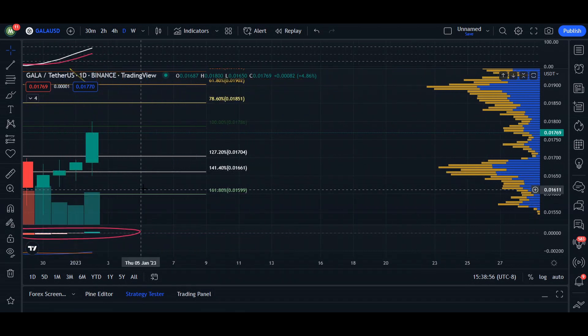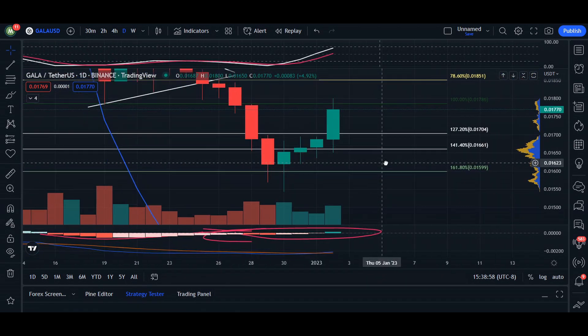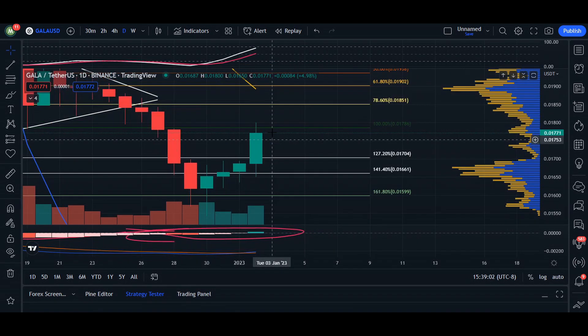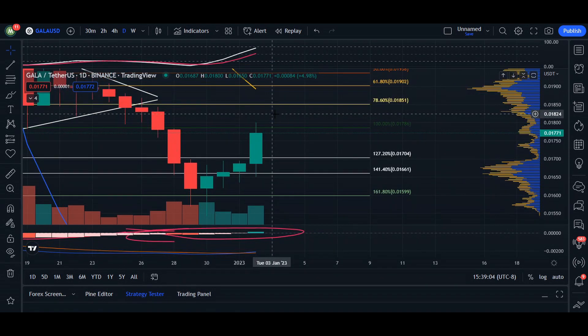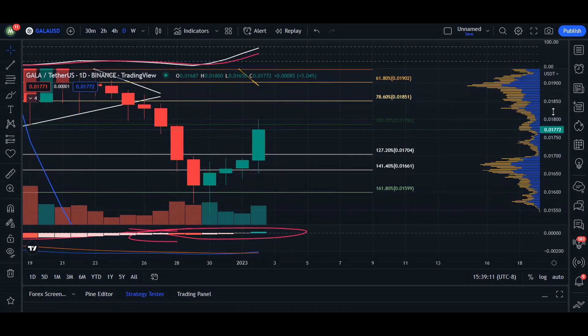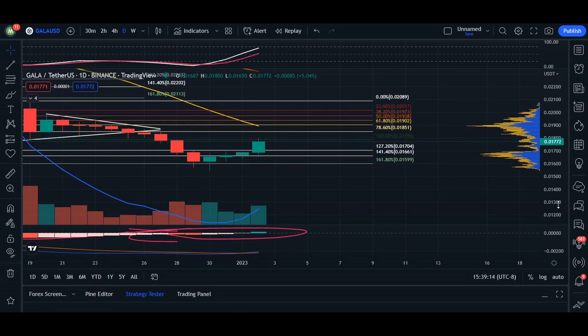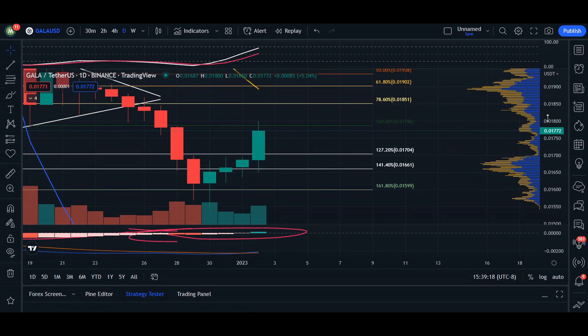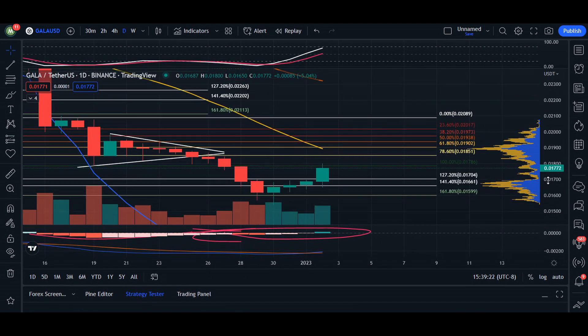Heading over to our daily chart, we've seen this miraculous recovery — three candles forming and almost at 100% of our previous fib retracement. Most importantly, we're filling out that gap and getting closer to our 20 moving average. I talk about the 20 MA quite often on the channel because it is going to be a trend reversal or trend setter.